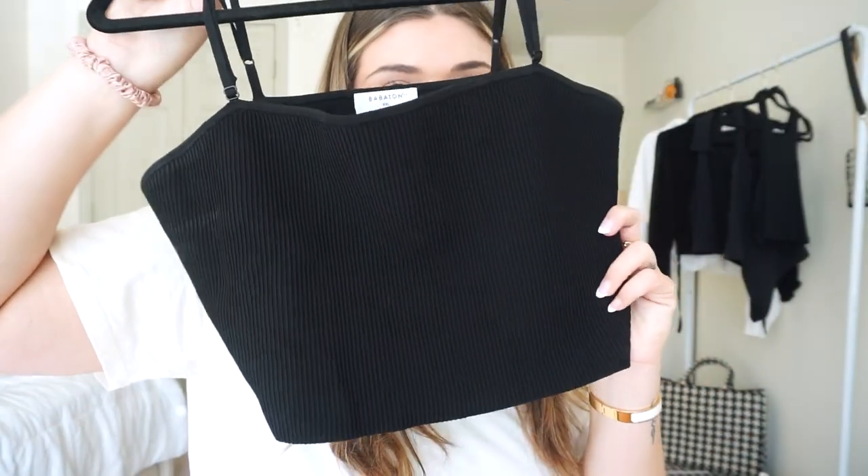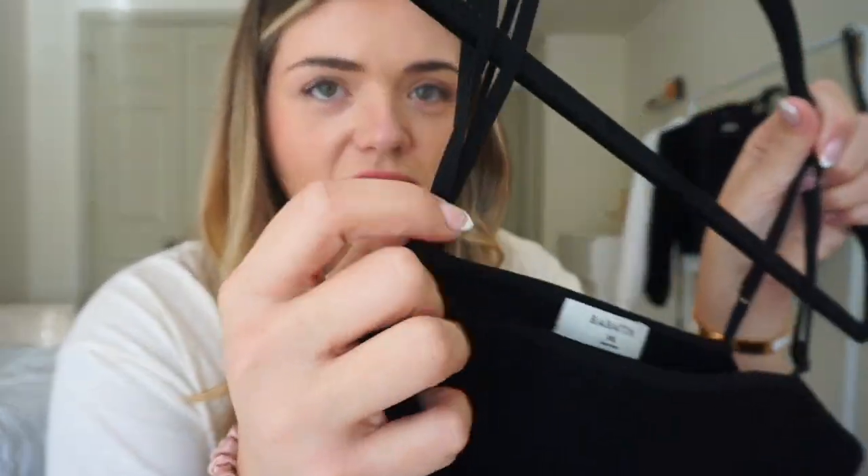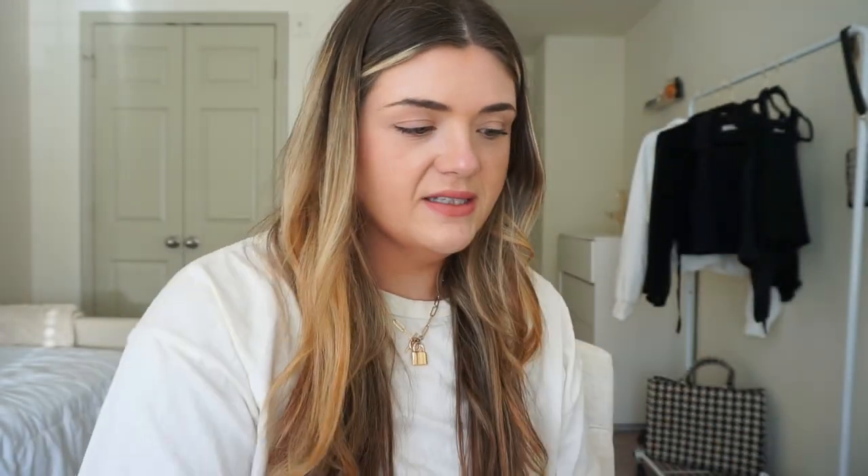I also have this top in the same sculpt knit material that goes straight across. The only issue I have is that the straps are really thin and they feel like they're going to pop off at any moment. I understand the spaghetti strap concept but they should be a little thicker. They're also really long, so I'm going to have to get them altered. My biggest recommendation for everything: try it on in store and figure out your actual size.